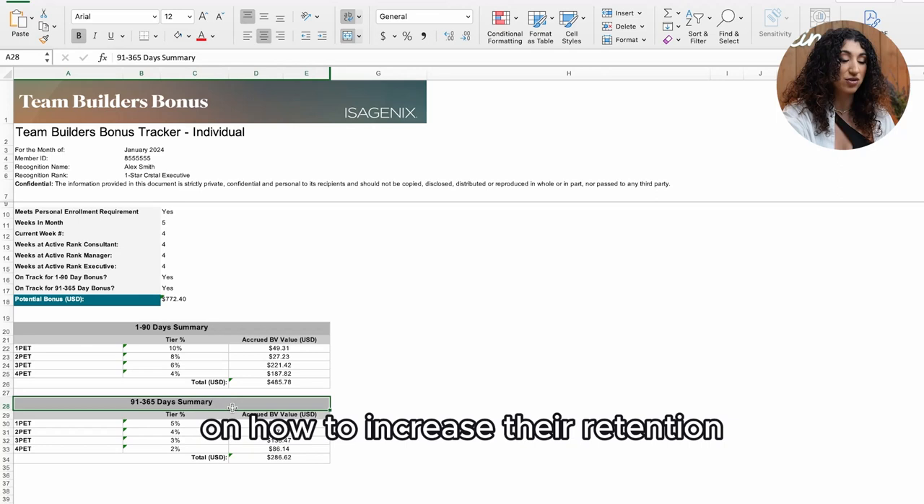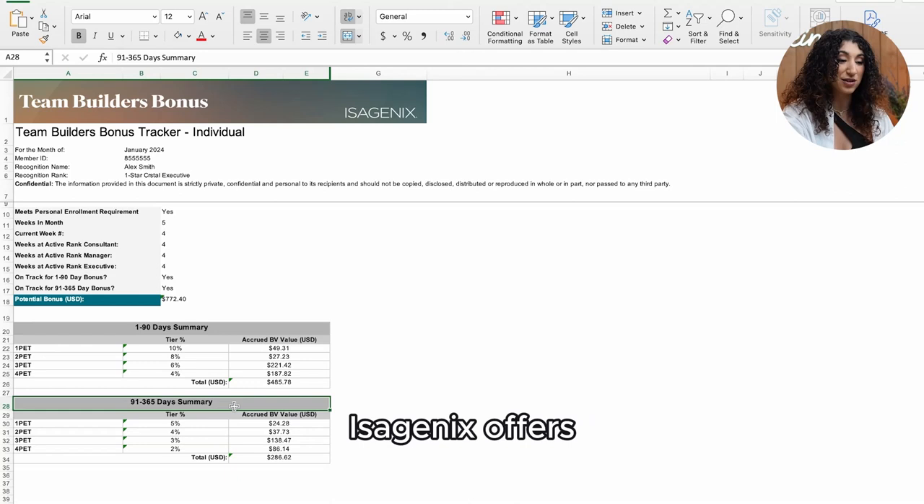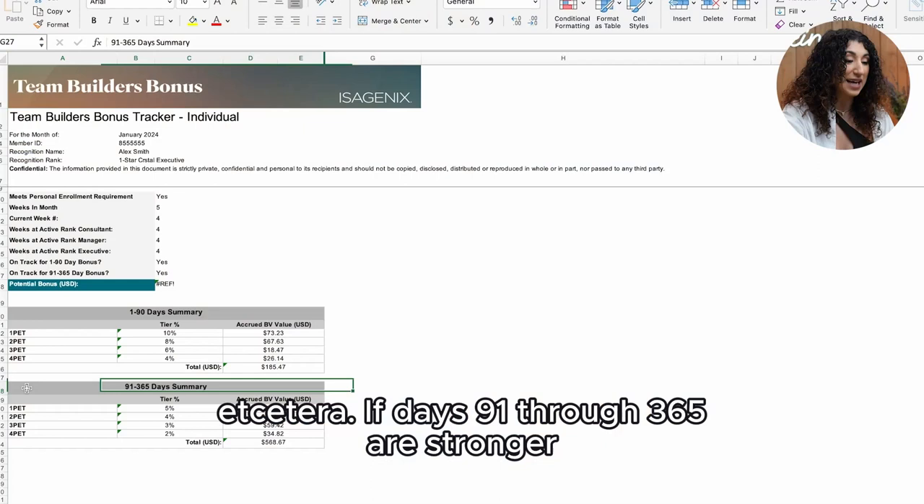And as a leader, you now know you get to support your team on how to increase their retention by teaching customer service, educating a customer on the additional solutions Isagenix offers, and explaining the benefits of the subscription model.